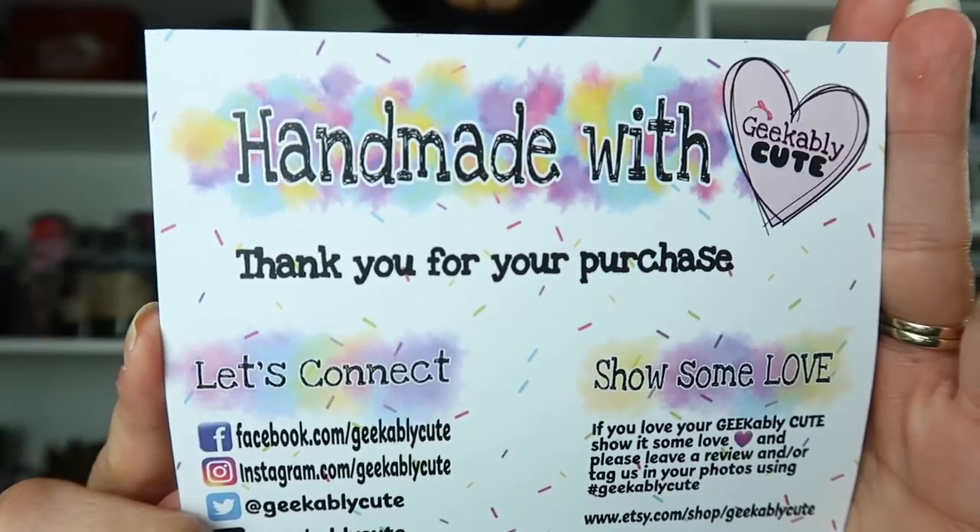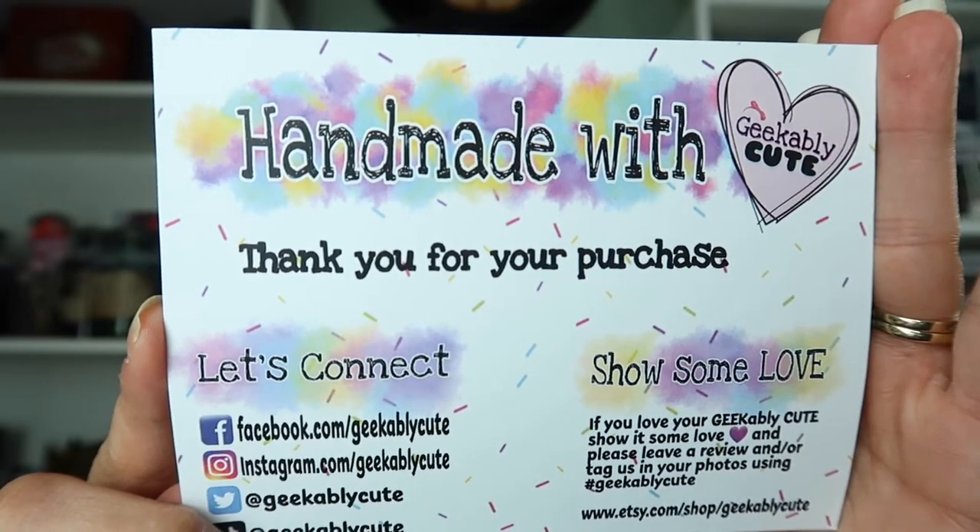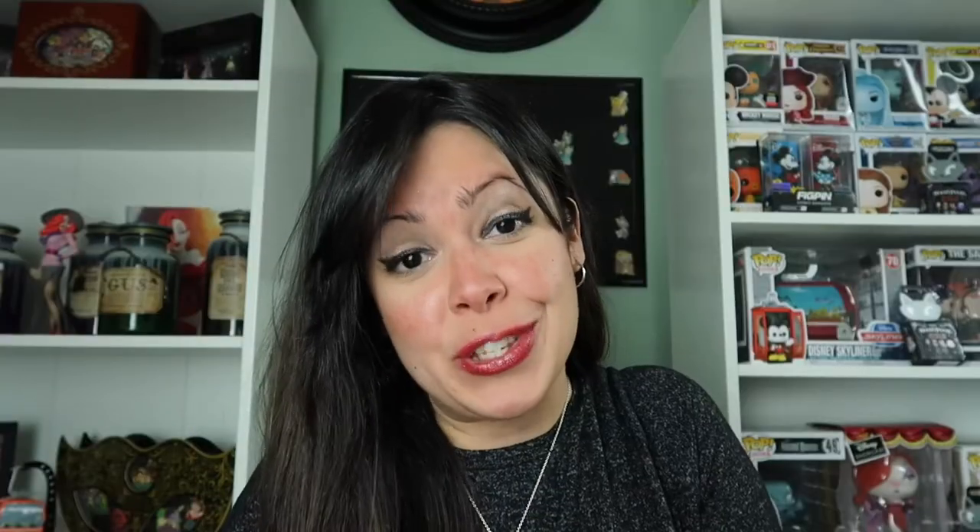I placed an order for some of the earrings and I have her package right here. I just love the way that she packages her boxes. Look at this — we have the little owl, and it has the name of her shop. Just getting the box, I was excited because of all the thought that she puts into her packaging. So let's see the inside of the box. Here we have her information, how to contact her on different social media — Facebook, Instagram, and Twitter. There's a little sticker — this is adorable. She totally personalizes her packages, which makes you feel extra special.